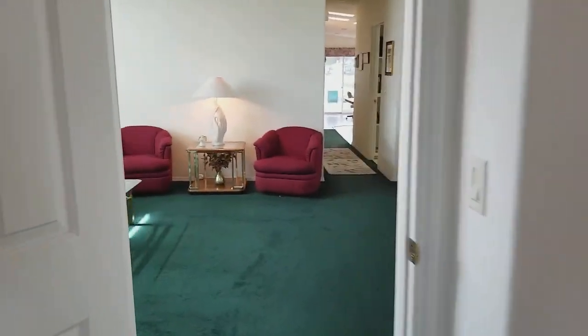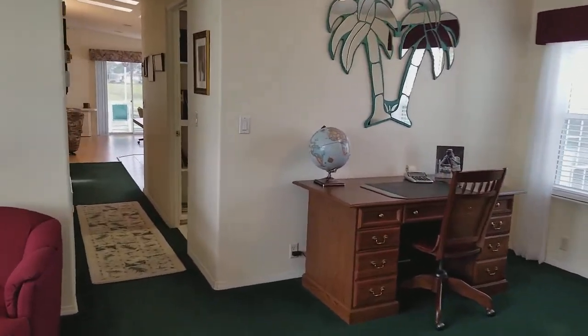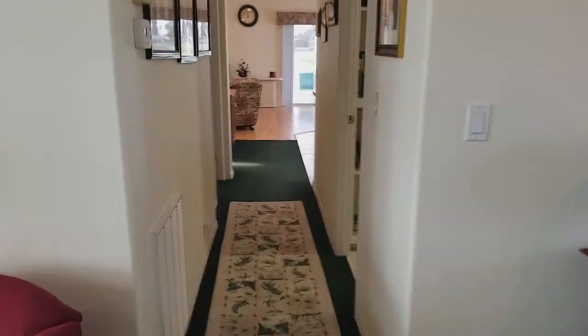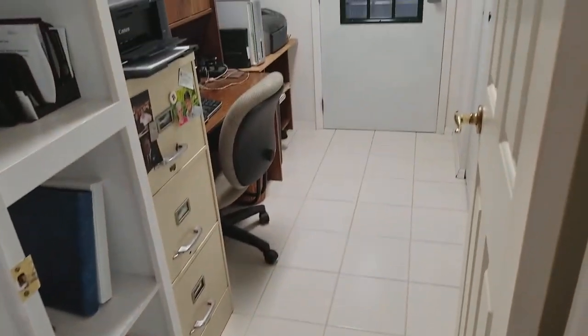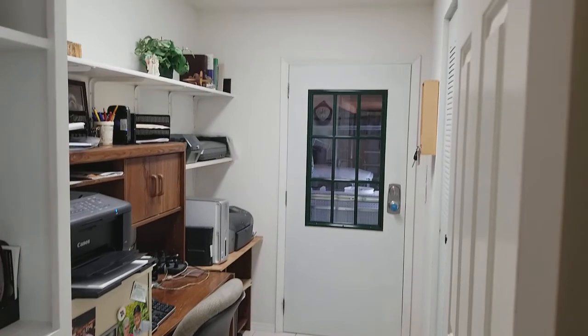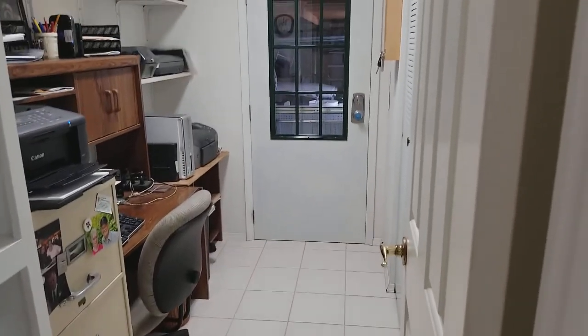Walking through the formal living and dining area down the hall, immediately to my left is a computer area — a very nice office/computer space — which then leads out to the garage. Again, there's that gleaming, sparkling white ceramic tile throughout.